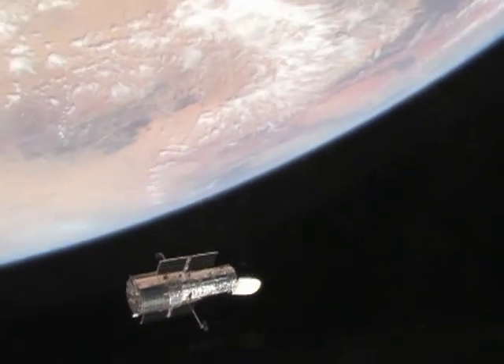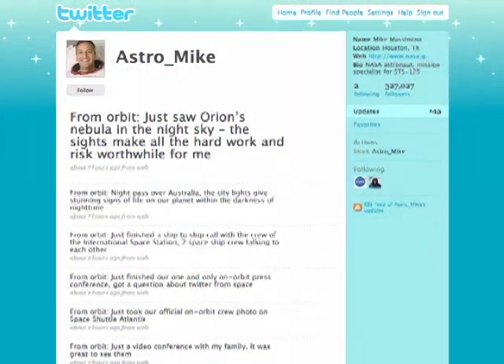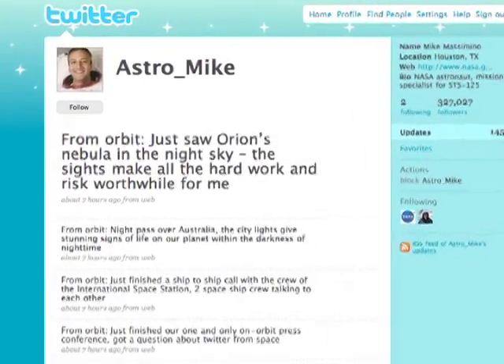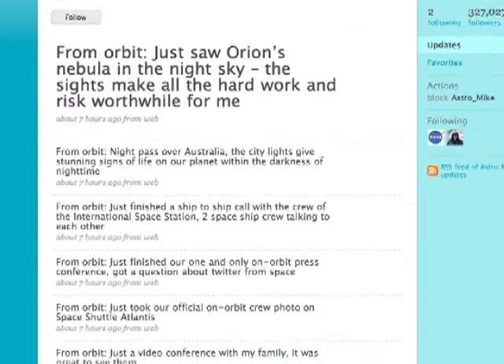The public and scientists around the world will see the results of the upgrade as soon as new images of the universe are captured. Astronaut Mike Massimino has been using social media like Twitter to share that excitement with the public. Sometimes I just write a little note to myself and then I'll tweet it a few moments later when I get by the computer. It's just one line, a few words to try to describe what's going on, so it really hasn't been that much of a time impact.